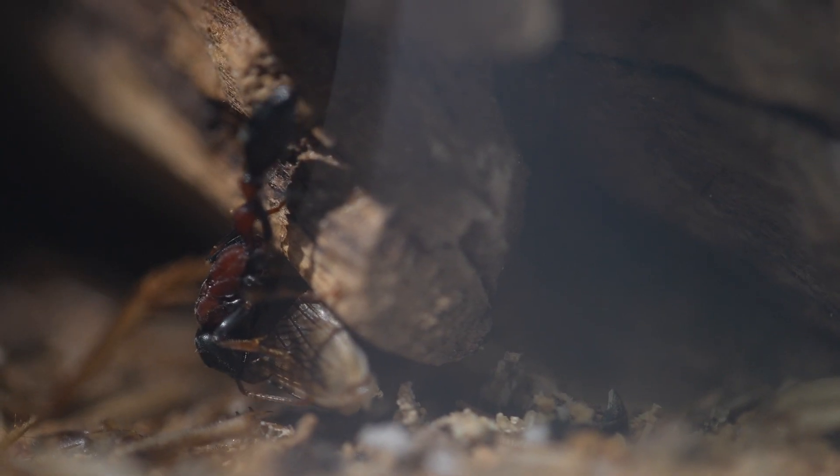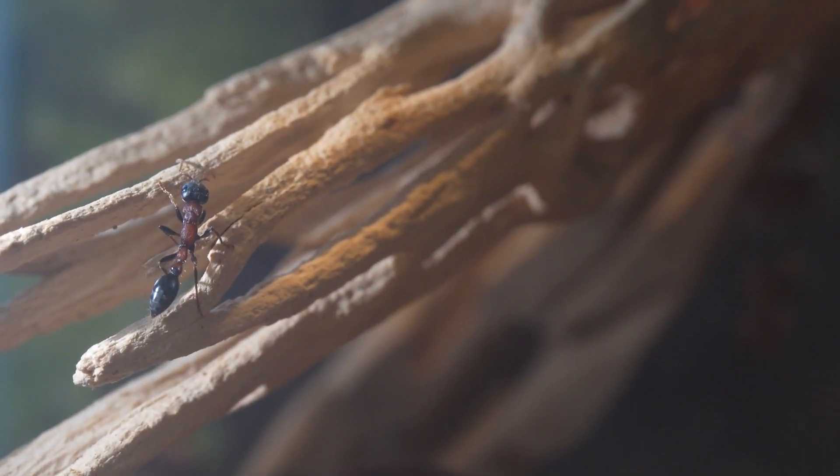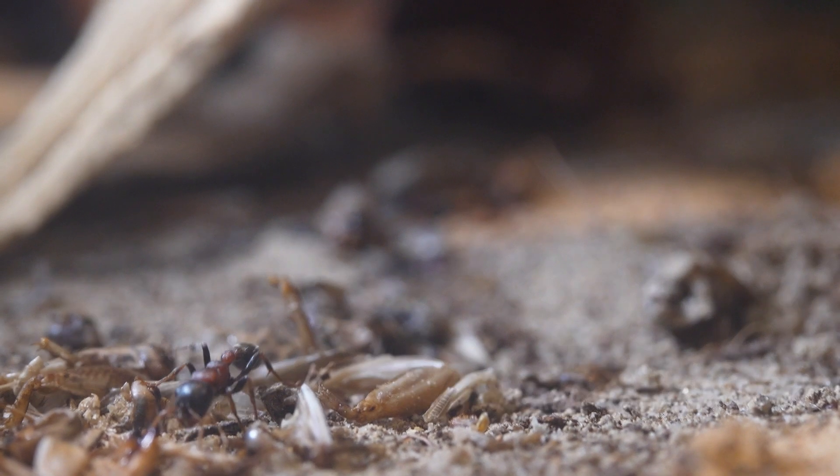These ants also form symbiotic relationships with ant plants, such as acacias. They protect the tree, killing all parasites they come across. They don't eat all these dead insects, as they do not need that much protein.